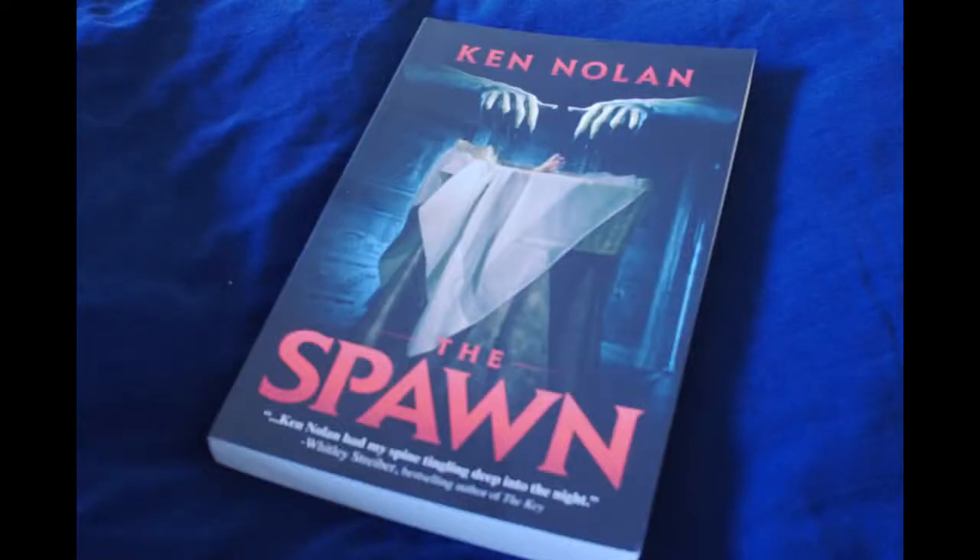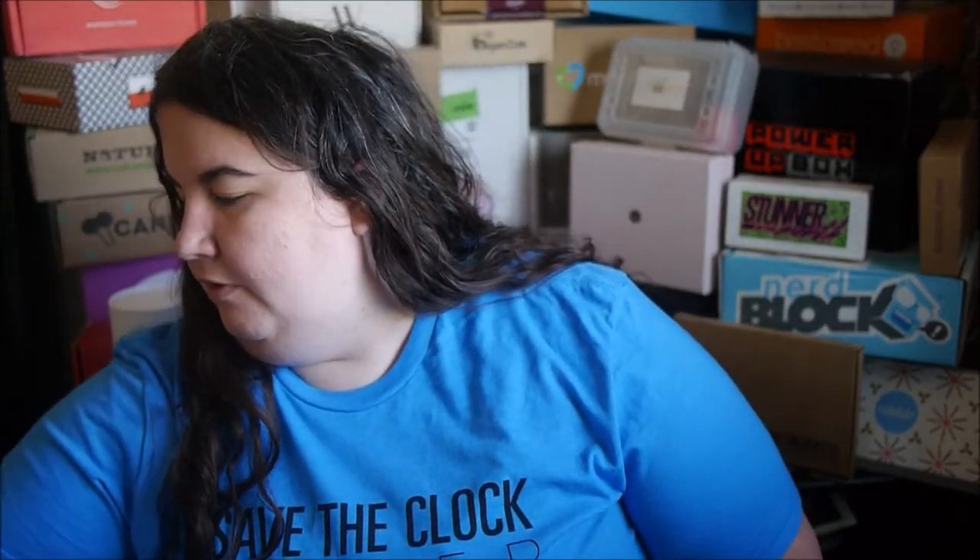The book in this month is called 'The Spawn,' and it says 'what would you do to get what nature had denied you?' Oh my gosh, it looks pretty scary — good for Halloween!